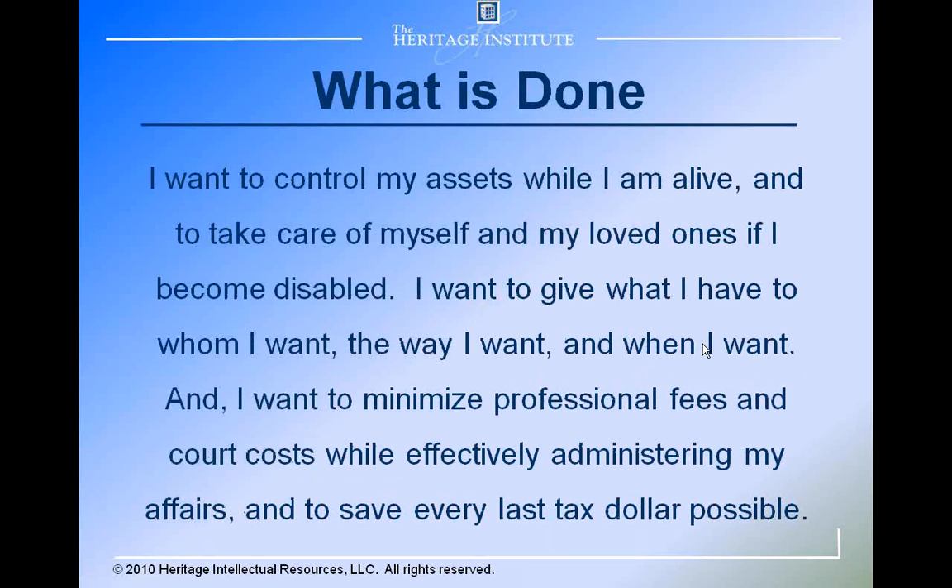Very little of what families really value is addressed by conventional financial and estate planning. Here's the definition of estate planning that's been around since the late 80s: I want to control my assets while I'm alive, take care of myself and my loved ones if I become disabled, give what I have to whom I want, the way I want, and when I want, and minimize professional fees and court costs while saving every last tax dollar possible. Again, very little of that has anything to do with what people say is most important to pass to the next generation. Professionals have been doing great work in this area for the past 30 or 40 years, but it's not solving the problem that families have.